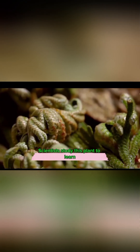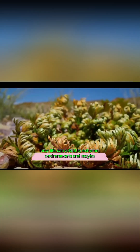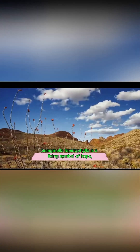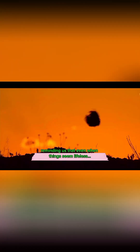Scientists study this plant to learn how life can adapt to extreme environments, and maybe even survive on other planets. Selaginella lepidophila is a living symbol of hope, reminding us that even when things seem lifeless, there's always a chance for resurrection.